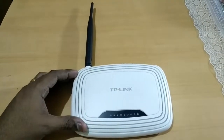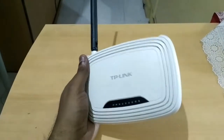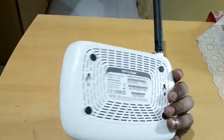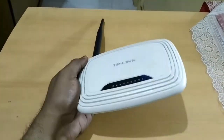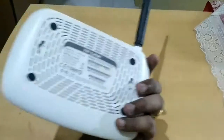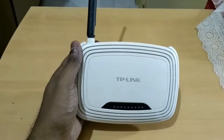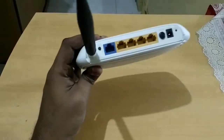First, let me talk about this TP-Link router. In no way is this a bad product — it was really cheap when I bought it, around 700 rupees, and it still sells for 700 to 800 rupees, which is roughly ten to twelve dollars. I bought it close to six or seven years ago and at that time it fit my needs absolutely well.